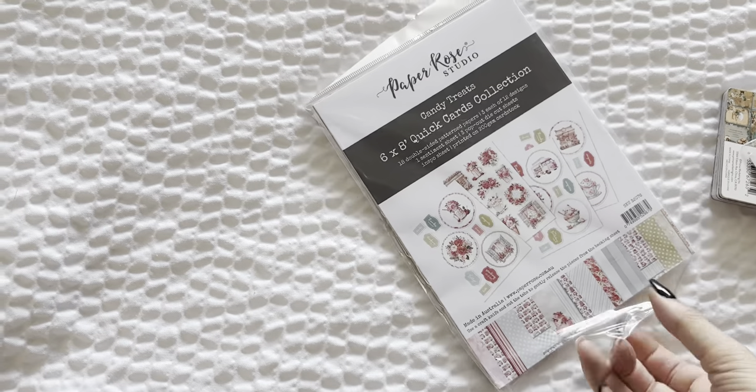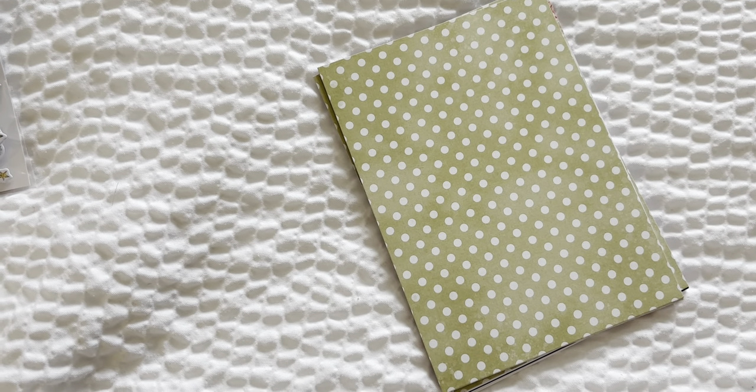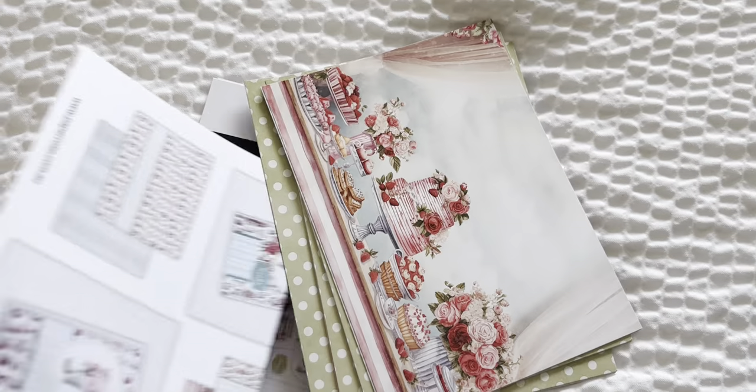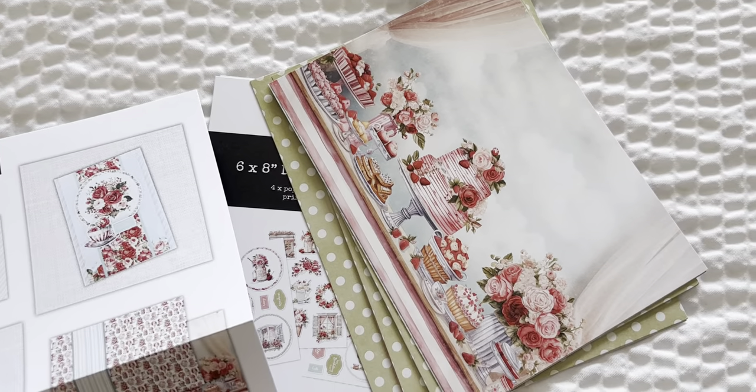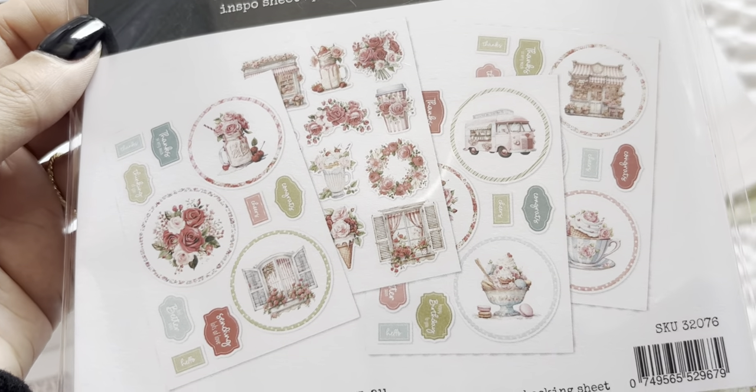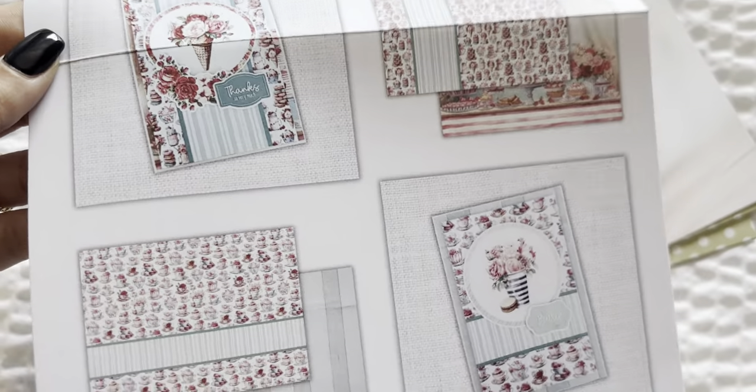I also grabbed these Paper Rose cards. And again, if you're just hopping on, this is Janky Hotel Video Time. You just make do with what you have. I used to have a phone holder that I would take with me, but I haven't done that yet. So these come with six by eight papers — I think they're a little bit bigger than eight. You get the little die cut sheets and then an inspiration sheet. I just think this collection is so pretty.